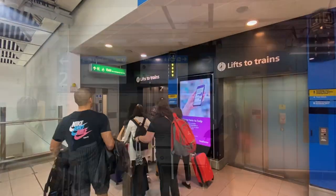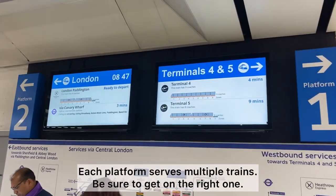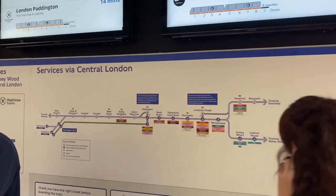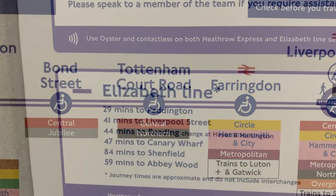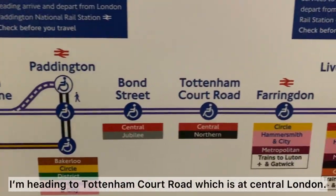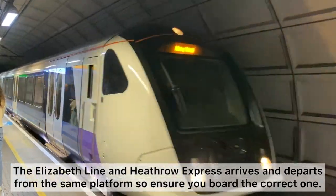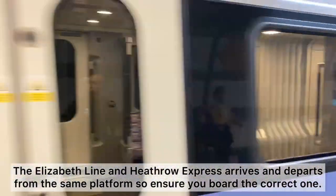Just one more level down to that platform. Stepping out of the lift, you'll see a time board that shows all the trains coming through. Let's double check that I'll be taking the correct train — I'm heading to Tottenham Court Road. It says here it takes 29 minutes to Paddington, and Tottenham Court Road is just two stations from Paddington. There are different lines traveling through this platform, so I have to make sure that I'm on the correct train, which is the Elizabeth line.